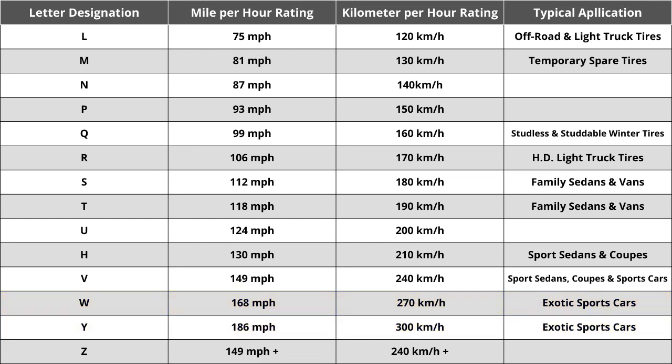The speed rating of H for this tire means it is rated for speeds of 130 miles per hour or 210 kilometers per hour. While speed rating is important in some unique cases, you shouldn't spend a ton of time comparing tires solely on this. You do want to make sure the tire matches your vehicle manufacturer's specified speed rating, but in almost all cases the speed rating should be above 85 miles per hour, which is technically the fastest posted speed limit anywhere in the United States.